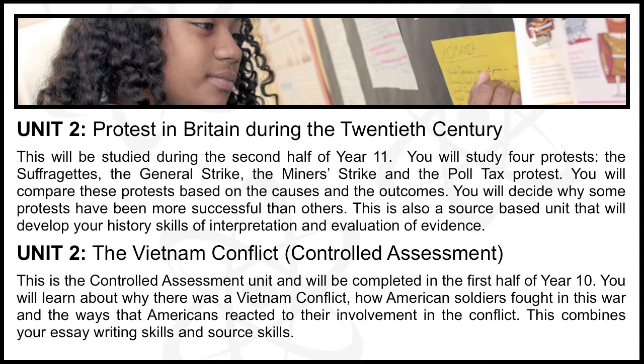Controlled Assessment: The Vietnam Conflict. This is the Controlled Assessment unit and will be completed in the first half of Year 10. You will learn about why there was a Vietnam Conflict, how American soldiers fought in this war, and the ways that Americans reacted to their involvement in the conflict. This combines your essay writing skills and source skills. Controlled Assessment: 25%, completed during the first half of Year 10.